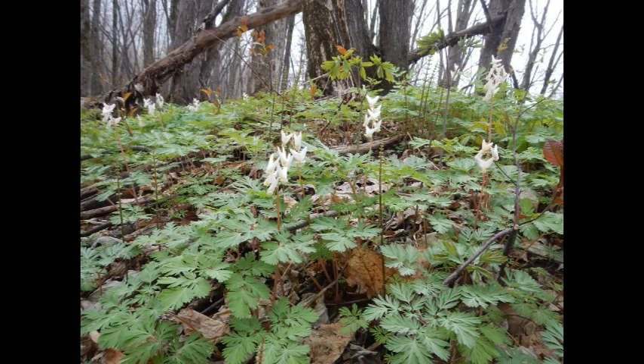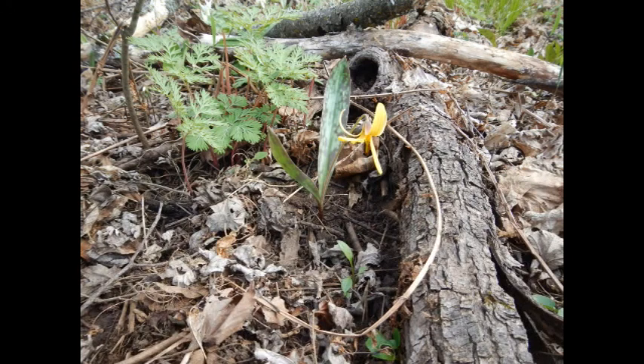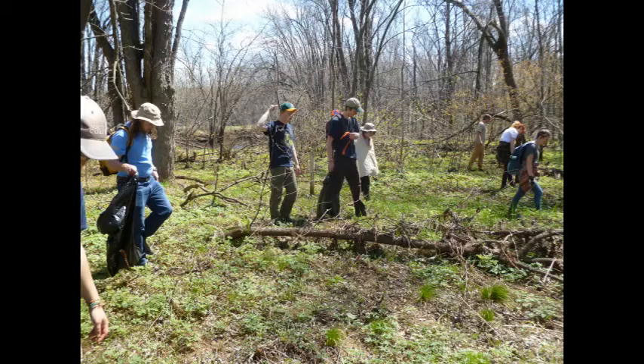They survey and flag the area and GPS the different points. We have five days scheduled for hand-pulling, and students from Mellen School and the Spring Flora class from Northland College have come to help.